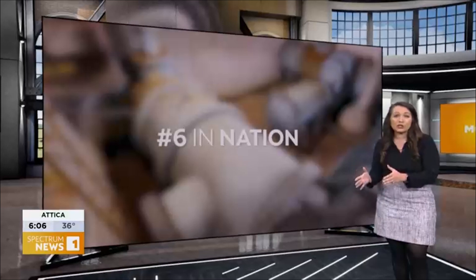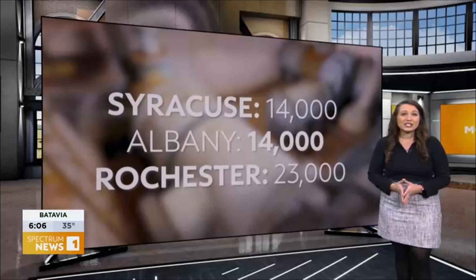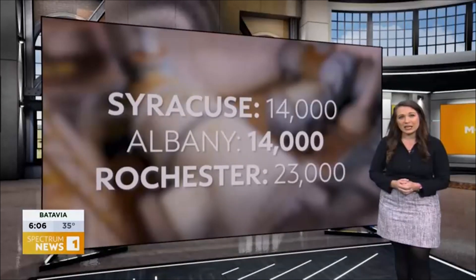There are roughly 14,000 lead service lines in Syracuse and Albany, as well as 23,000 in Rochester, and an estimated 40,000 in the city of Buffalo.